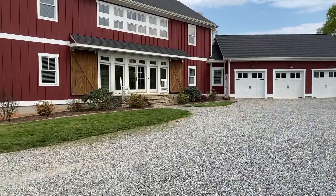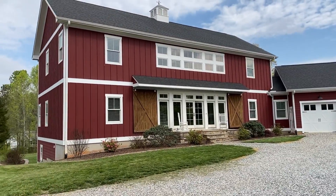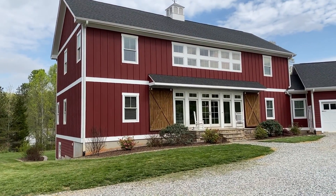Hi everyone, it's Rene Horner with Mooresville Realty. Thanks for joining me with my virtual tour this morning. I'm here this morning at 132 Burley Drive in Mooresville, North Carolina.